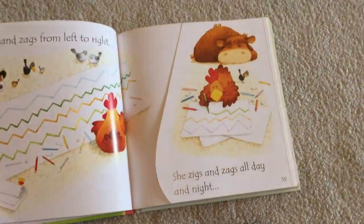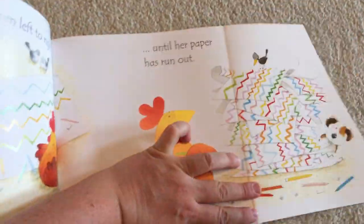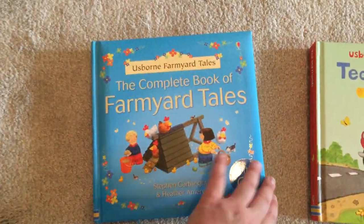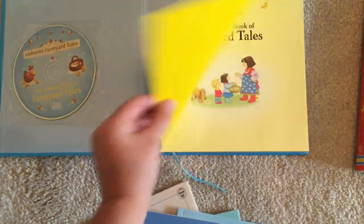These are just all of our — about 12 of them. They fold out as well. This is Farmyard Tales, which also comes with a CD.